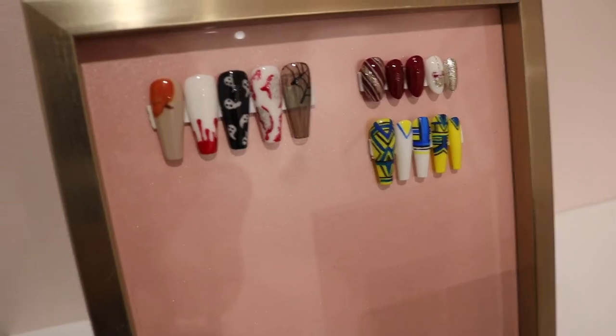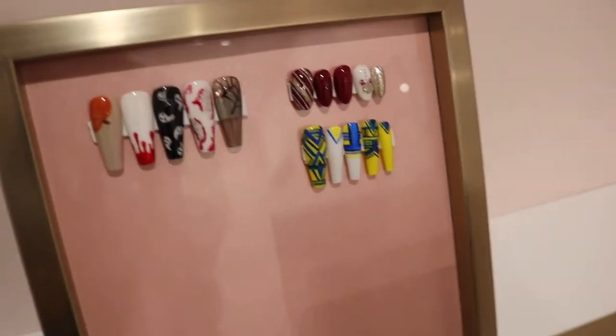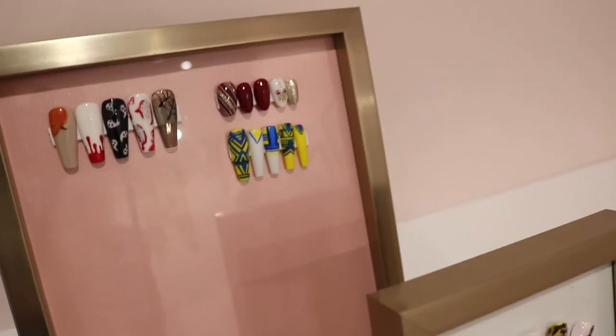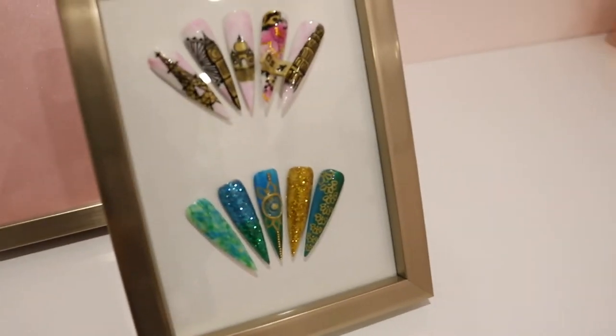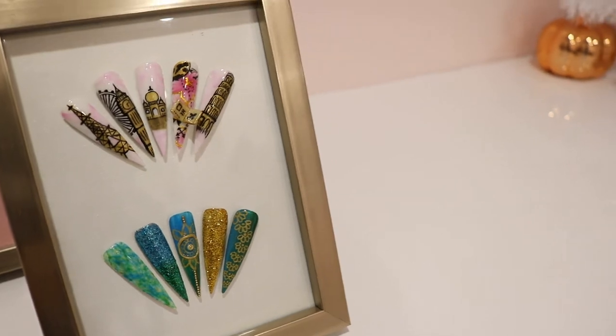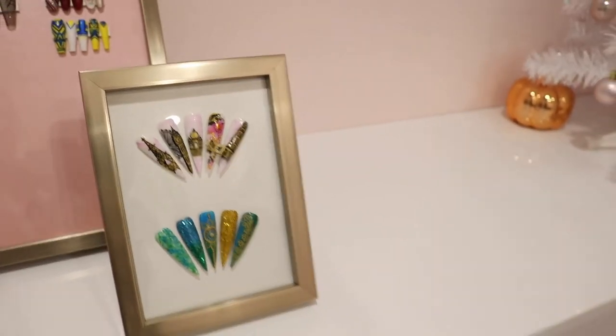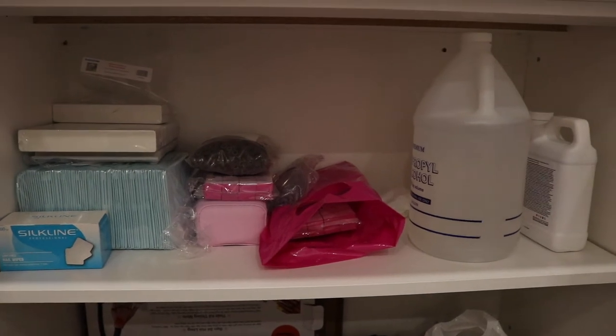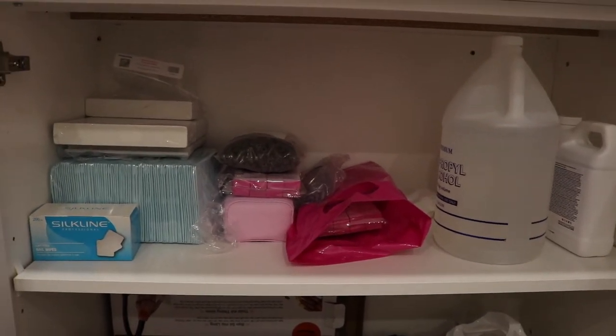The first one always stays like that because it is my final project from school and I'm super proud of it. These are just Halloween sets, there was a Christmas set, and just some random ones. I do want to do a Valentine's set. This was my final project set for school, so I like to display all my nail art just to showcase your talents.